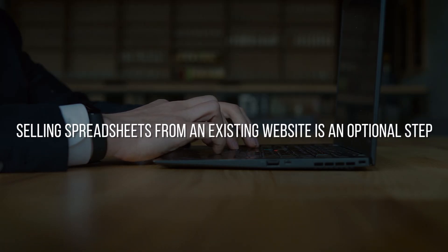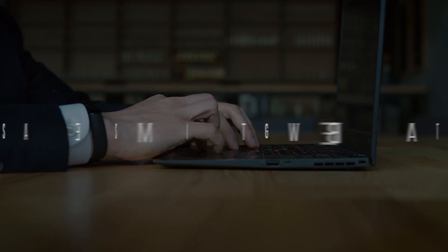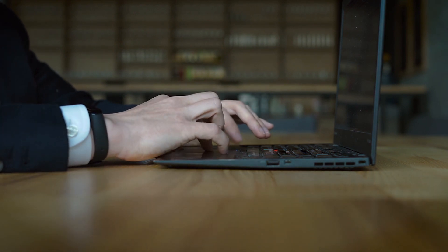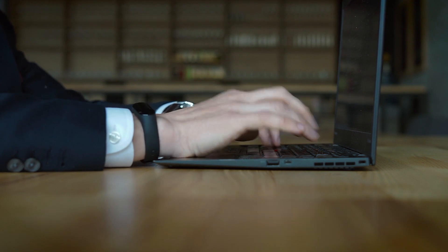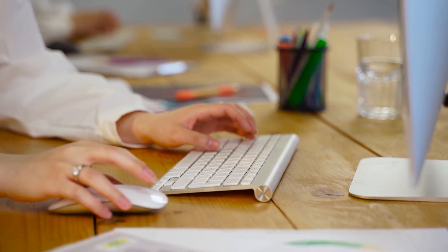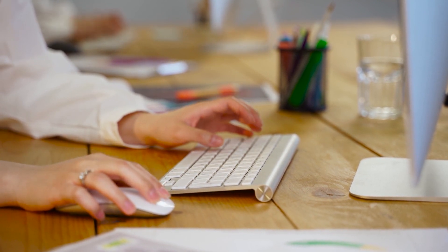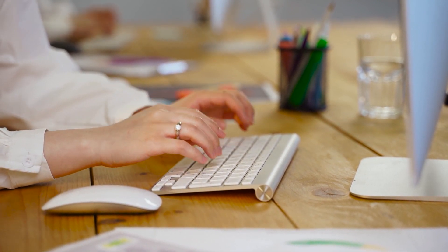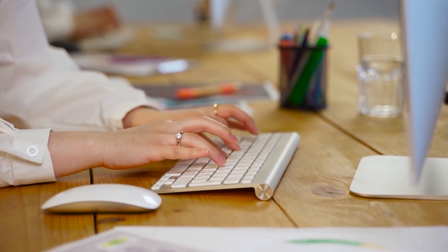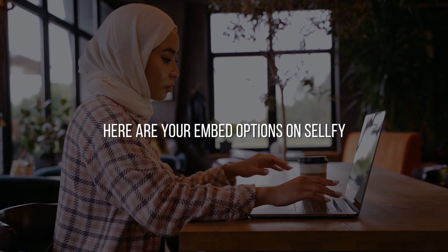Selling spreadsheets from an existing website is an optional step. You can quickly sell your spreadsheet on your own website or blog using a platform's embed feature, like WordPress. Even though you have a variety of options for integrating your products into an already existing website, all it takes is a copy and paste of a few lines of generated code into the editor of your website.